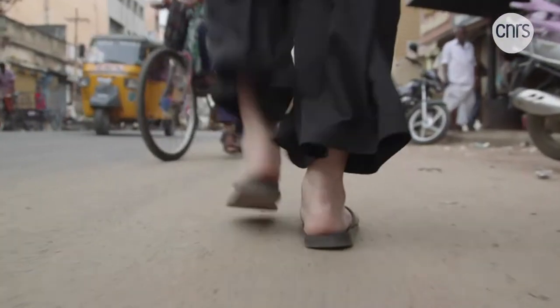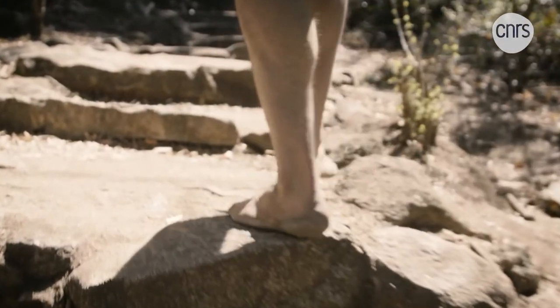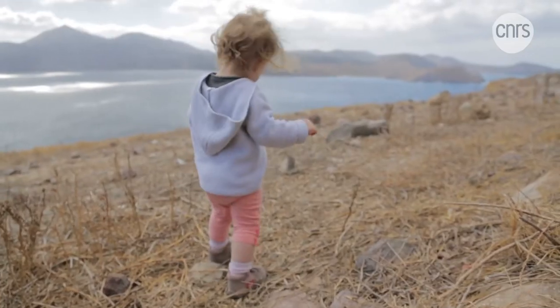Left foot, right foot, and again. Walking in a bipedal manner, on two feet, is a fundamental characteristic of human beings.